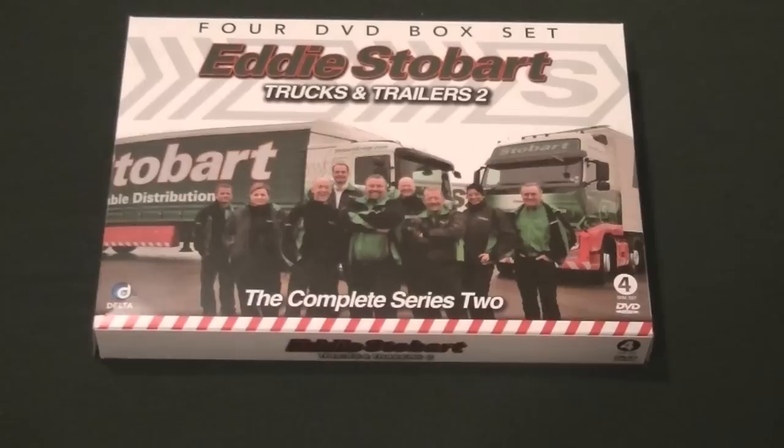Yo guys, StobartSpotter here, and today — this is also my first video — I thought I'd kick off with an exciting thing that some of you Stobart fans would like.